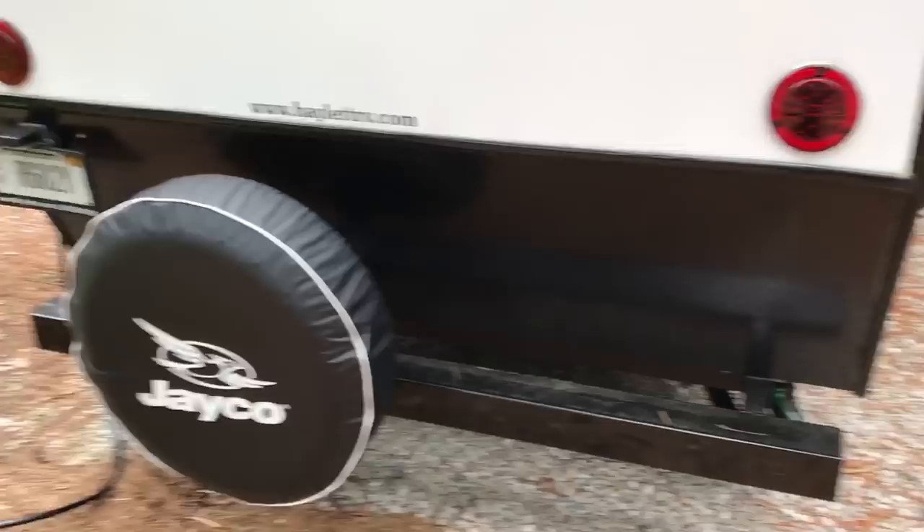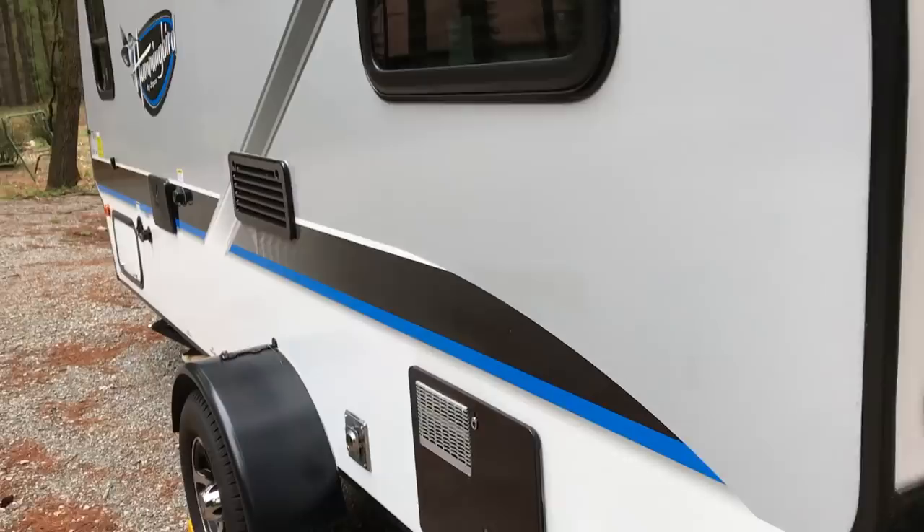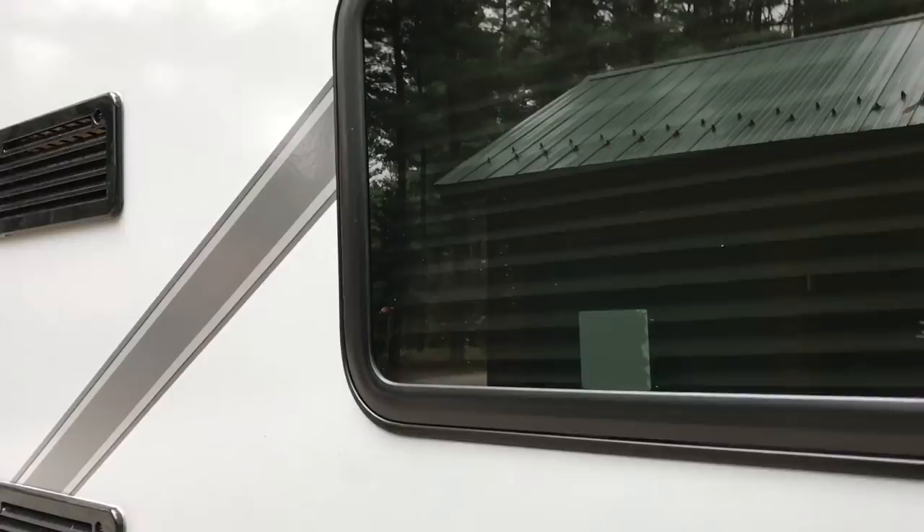We've only owned this trailer for a couple months and had it on two trips, but overall we are absolutely thrilled — the way it tows, the quality. After owning seven trailers I can tell you you're always going to find minor things wrong. One thing Jayco did, and most manufacturers are doing with smaller trailers, is putting windows on both sides opposite each other so you can get really good cross-flow ventilation.